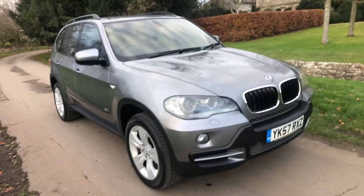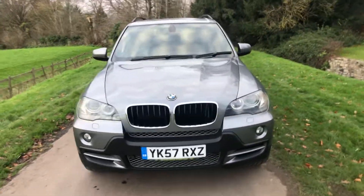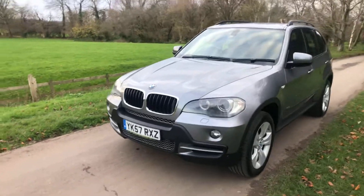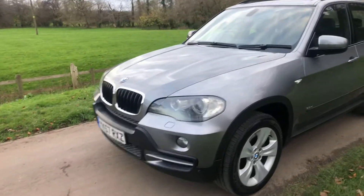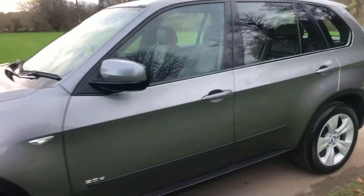57 reg BMW X5 3 litre diesel SC — this is a very very nice, genuine example. The car has one former owner, the last owner having the car since 2009. It's covered 91,000 miles and it's got nearly £7,000 of extras fitted to this car.